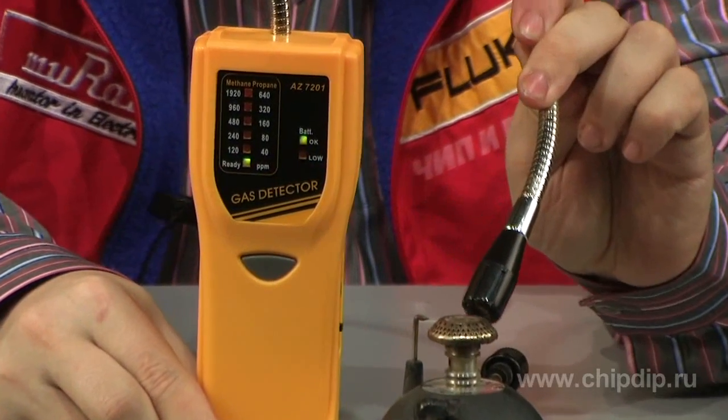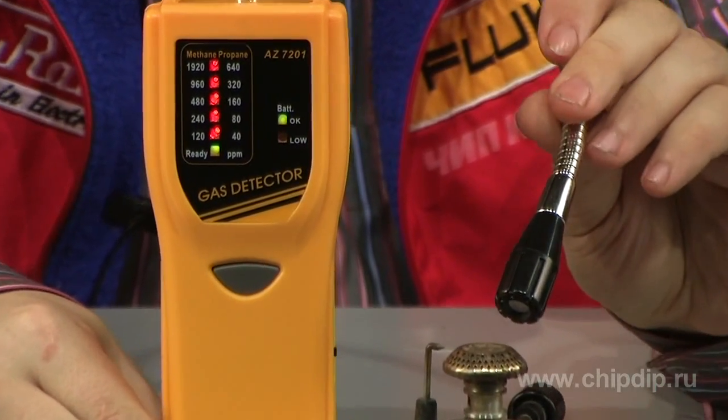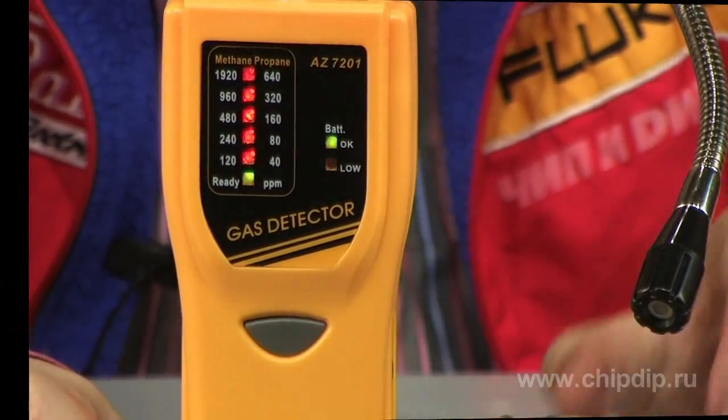Measurements are taken in five levels of a full-scale range. A built-in indication warns of the excess of the allowable rate, which is 35 ppm.